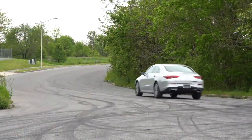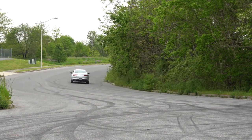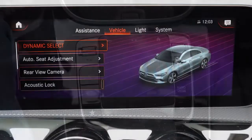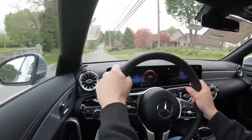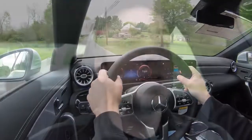There are some drive modes worth mentioning. The drive mode button, labeled Dynamic Select, is located just to the left of the touchpad controller. It includes Eco, Comfort, and Sport, adjusting things like throttle response, shift points, steering sensitivity, and the eco start-stop system.